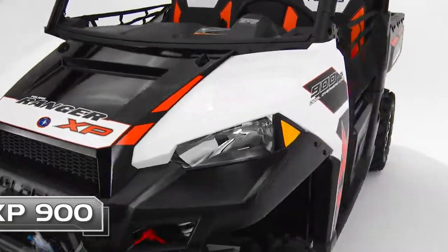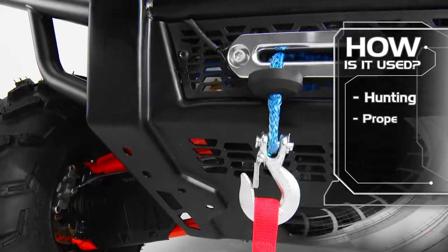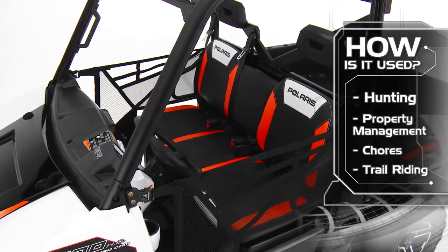Owners love their Ranger XP900 because of its versatility, like hunting, getting work done on properties, daily chores, or riding with family and friends.